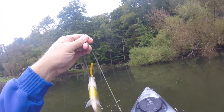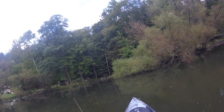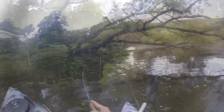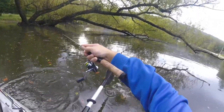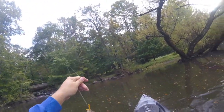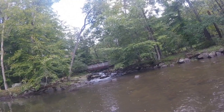We got a bluegill — first catch! That's a nice size bluegill right there. It really is a pretty location.